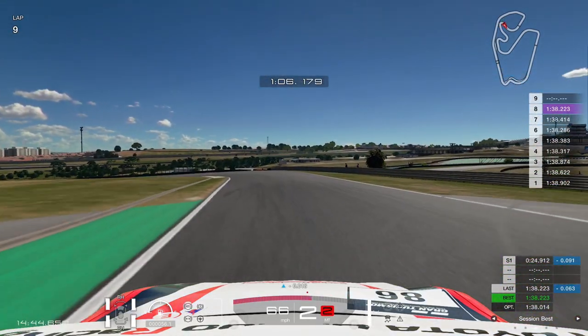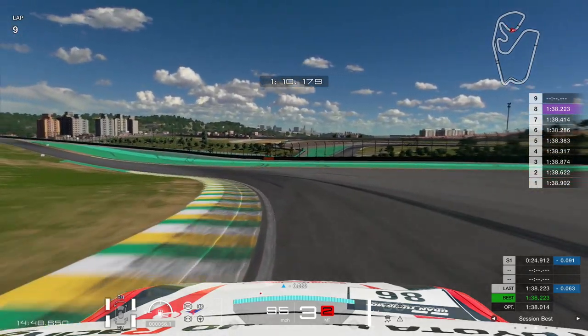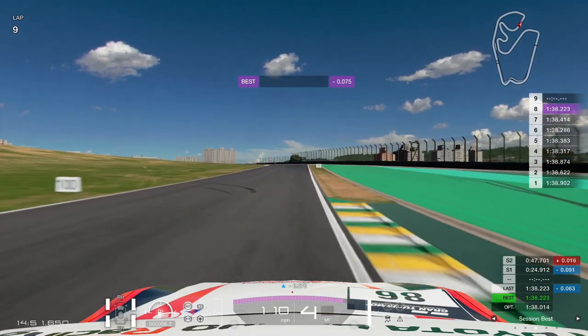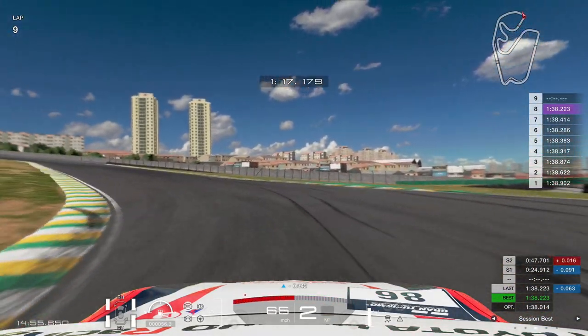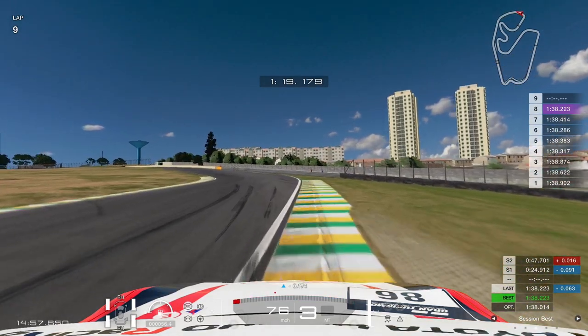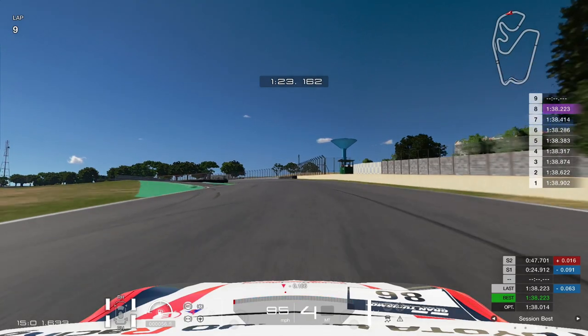One thing I found: trail braking and braking very hard as you start to turn does oversteer the car quite easily. We'll talk more about that at Suzuka because it happens there as well. We drop it to second gear, plant the foot, and no hassle at all as we leave that corner.